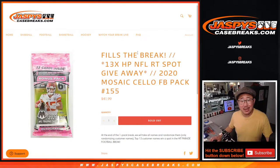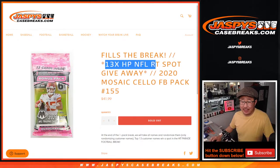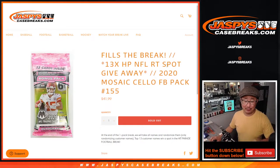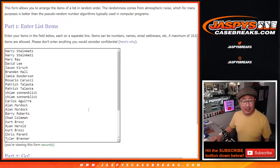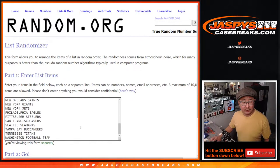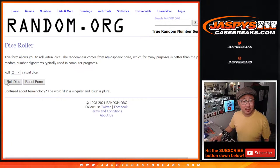Hi everyone, Joe for JaspiesCaseBreaks.com coming at you with 2020 Panini Mosaic Football Cello Pack Break No. 155, giving away 13 Hip Parade football spots and that fills the break. So that'll be in a separate video. We're looking forward to that. That's been marinating for a little bit, but first we've got to do the break. We've got to make you sweat it out a little bit before we give away those spots. Big thanks to this group for making this happen. All 32 teams are in.